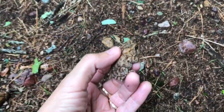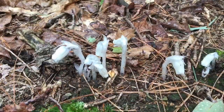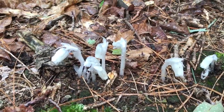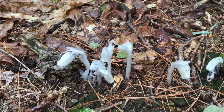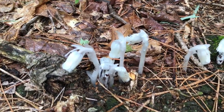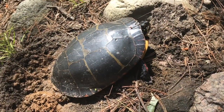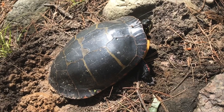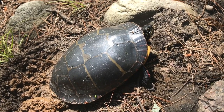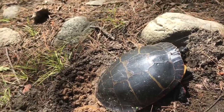Hi little guy — at least this one didn't pee on me! This is the first Indian pipes that we've seen. They're small, they're just popping up — I love these. And there's a little painted turtle laying eggs here, so I'm obviously not going to touch or move them. He's right off the path.